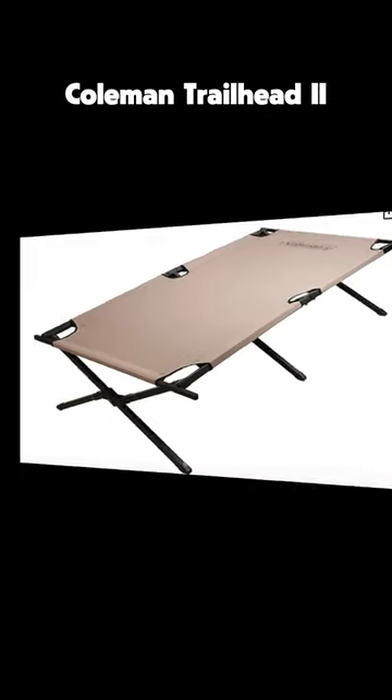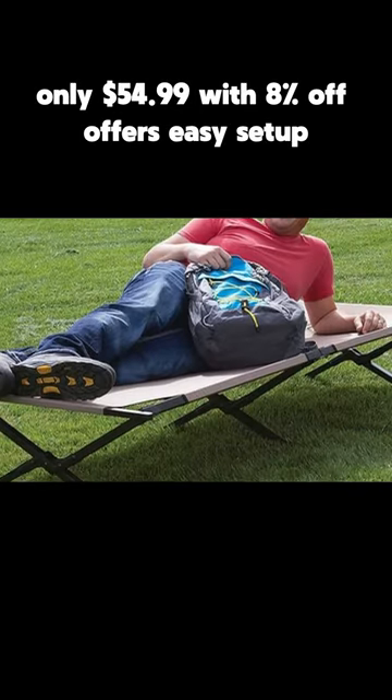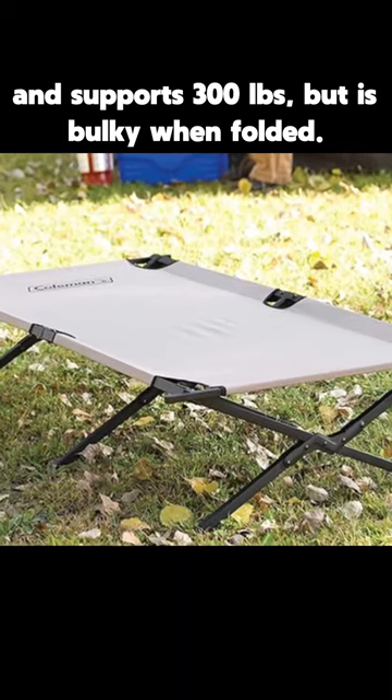At number three, the Coleman Trailhead 2, only $54.99 with 8% off, offers easy setup and supports 300 lbs, but is bulky when folded.